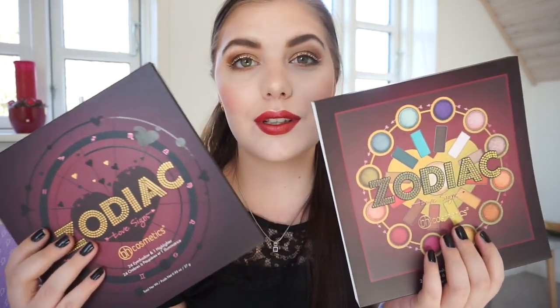Eyeshadow is my favorite, favorite makeup product at all times — I feel naked without it. This is the Zodiac Love Signs palette. I have the original which I bought last time, and this is the Love Signs palette. It's so beautiful — it's right up my alley. I love warm tones. When I opened this, I realized the cover is not the same as the palette itself, unlike the previous Zodiac, so you don't need to save the sleeve.